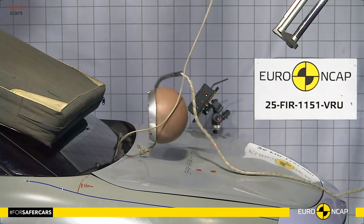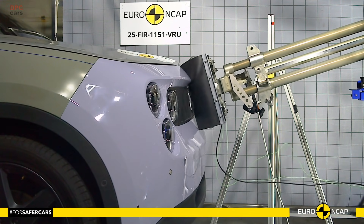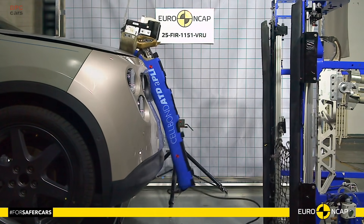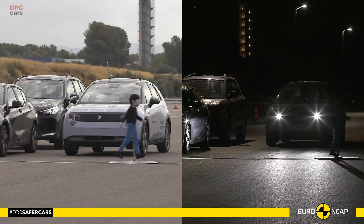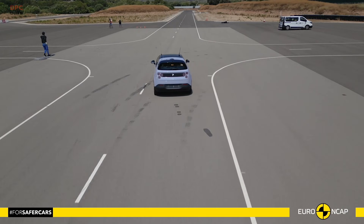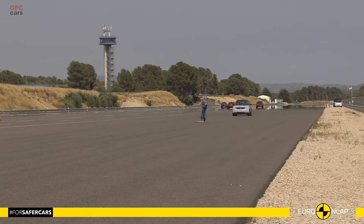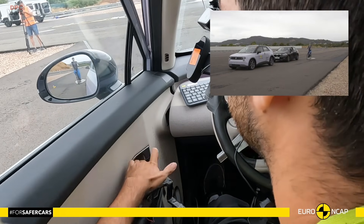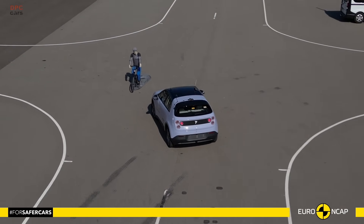Parents get more than a star chart. With 87% for child occupant protection, dummy readings were good or adequate for both 6-year-old and 10-year-old sizes in frontal and side tests. The front passenger airbag can be disabled for a rearward-facing child seat, and the status is clearly communicated. The car also includes a direct child presence detection system that warns if a child or infant may have been left inside.